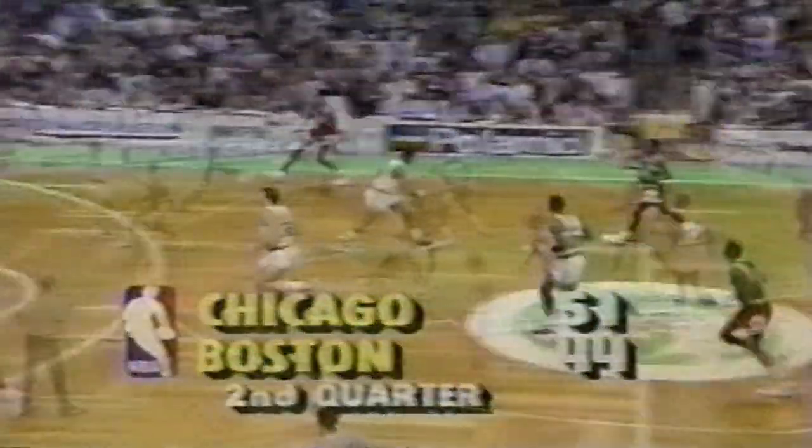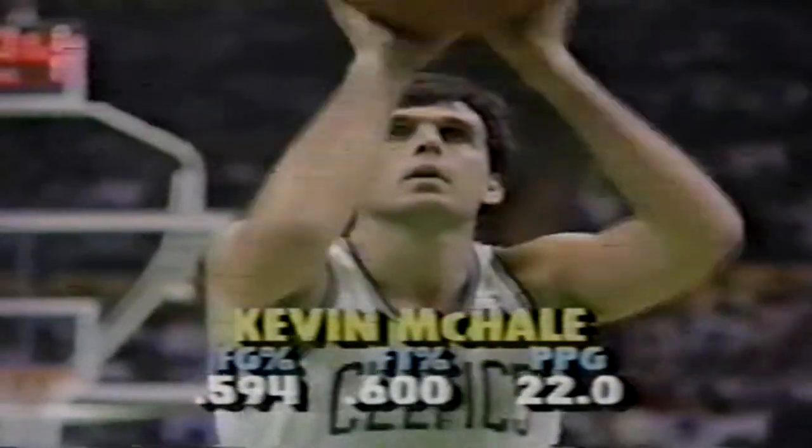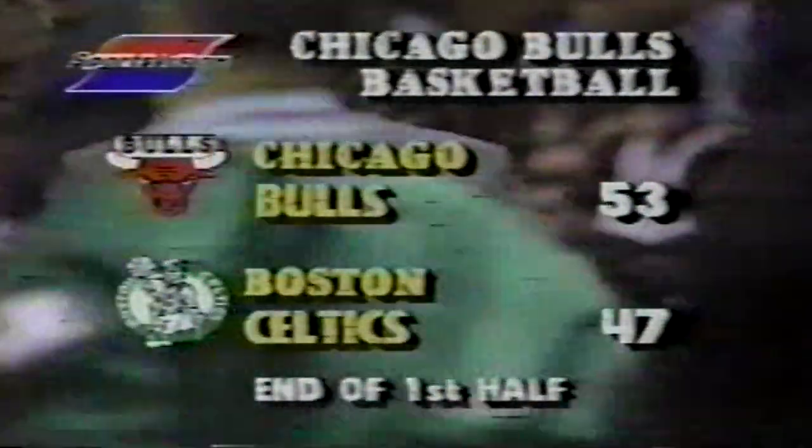14 points for Kevin McHale. Over the top into McHale, guarded by Grant. McHale fakes a turnaround, lean in flip — good. And a foul on Sam Vincent. He's hit both free throw attempts tonight. 37 seconds left in the half. His free throw is in, and Boston has cut it to six. Warner Bird, over the top is McHale — Jordan another steal. That's eight. 53 to 47 here at Boston Garden — that's the halftime score on the Bulls Basketball Network.